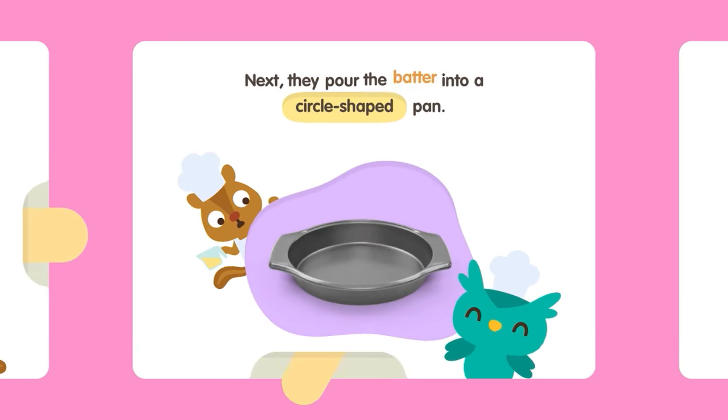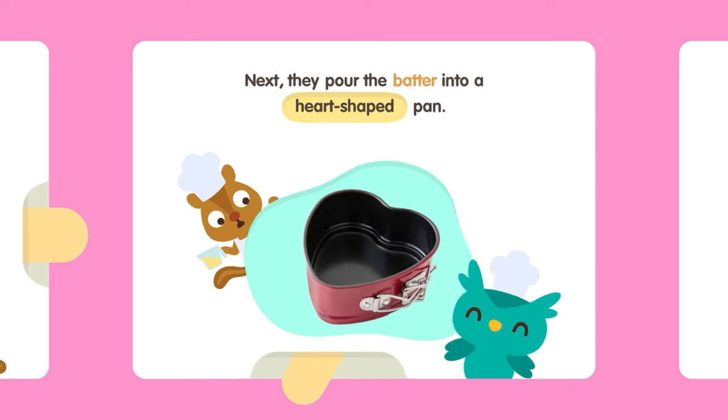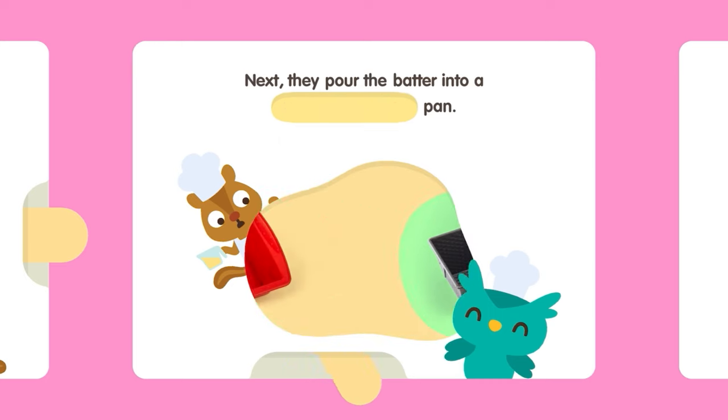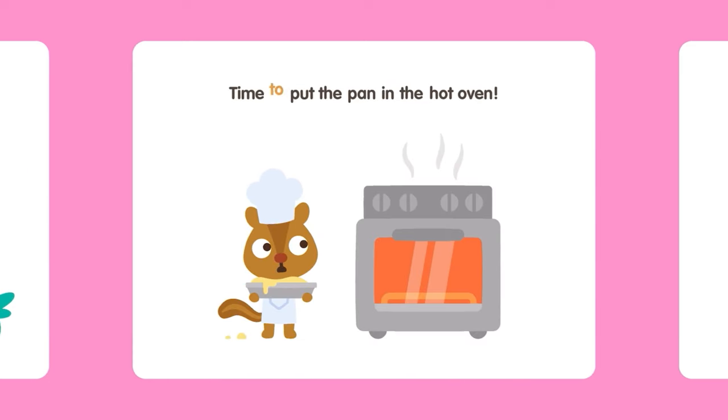Next, they pour the batter into a circle-shaped pan. Next, they pour the batter into a heart-shaped pan. Next, they pour the batter into a rectangle-shaped pan. Next, they pour the batter into a square-shaped pan. Time to put the pan in the hot oven.